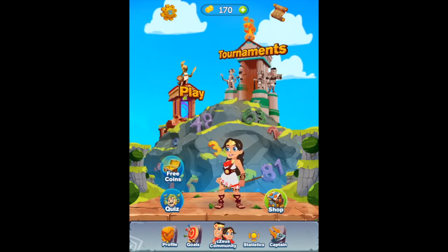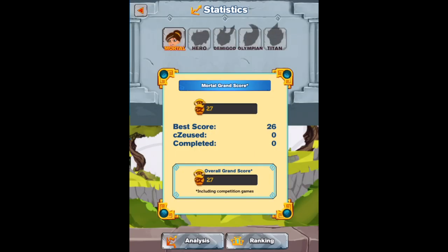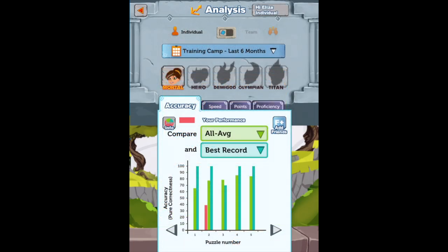We really love the statistics where the user can drill down into their performance and view information such as speed and scores. This really helps when trying to improve your mathematical skills.